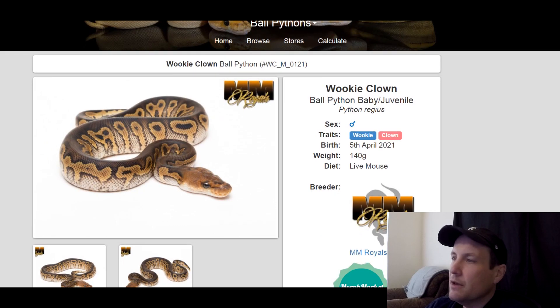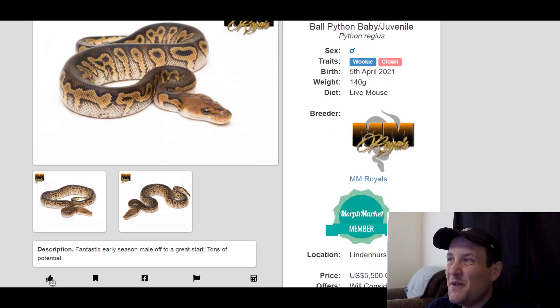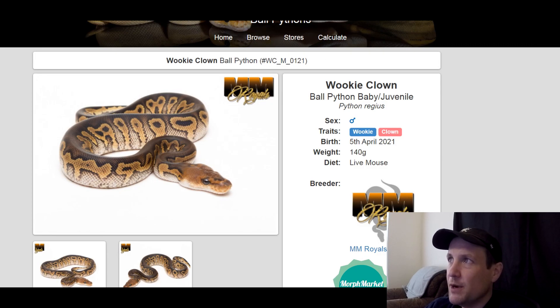This is a wookie clown — wookie clown is a really popular gene right now. If you produce wookie clowns you get a really hefty price tag. It's $5,500. This is a male, produced this year, 140 grams.